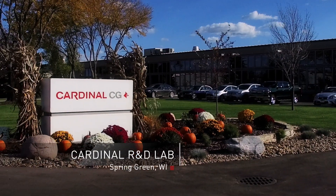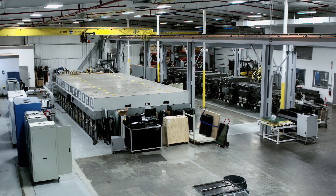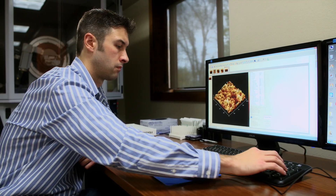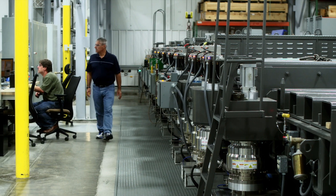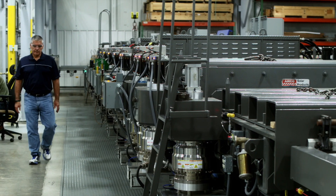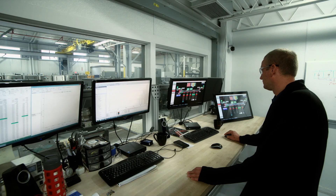How are Cardinal's Low-E coatings produced? It all starts in our advanced research and development labs, where we employ the latest advances in materials science. We put a special focus toward product development, performance testing, and certification.